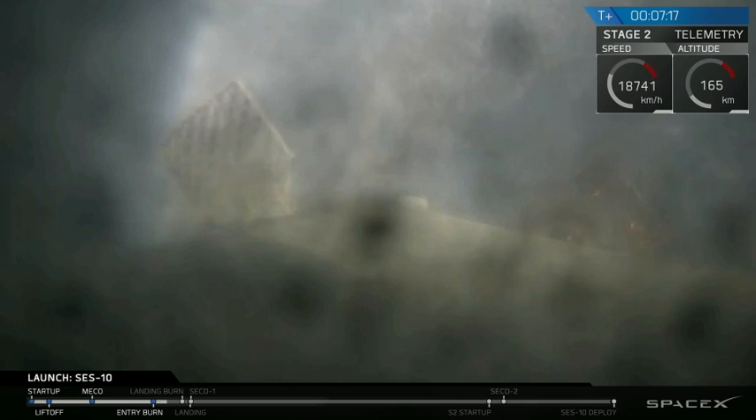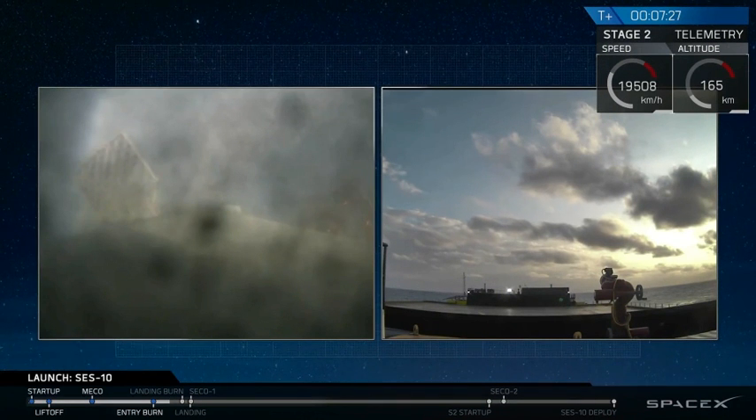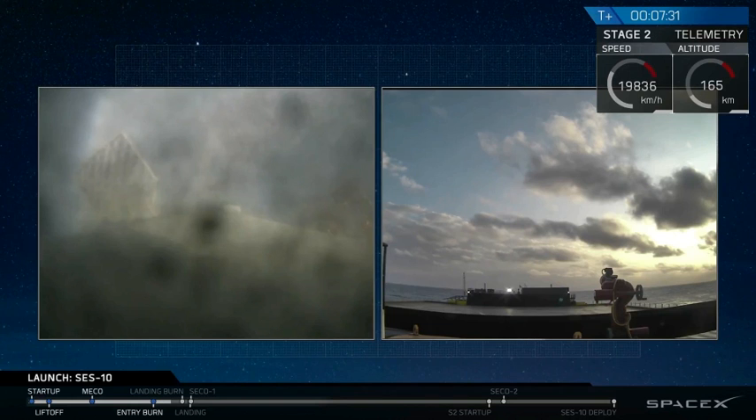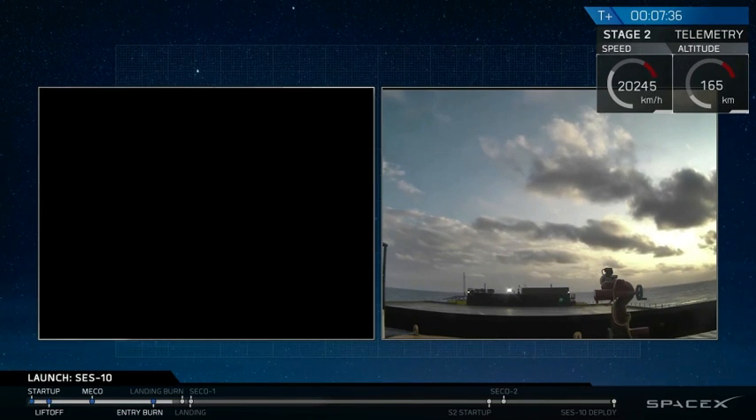As you just heard and saw, the first stage's re-entry burn has just completed. It looks like the video isn't moving right now. As we said, we're going to have some difficulty getting video as it makes its way down underneath the horizon from our ground stations. But coming up very soon is going to be that landing burn — the final burn that happens just a few hundred feet off the deck of our drone ship.